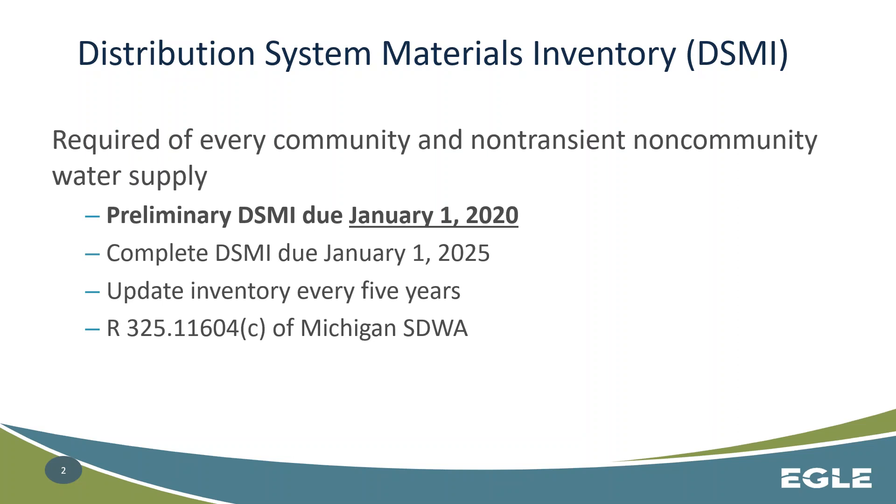The DSMI is a new requirement put in by the June 2018 rule revisions to the lead and copper provisions of the Michigan Safe Drinking Water Act. It's required of every community and non-transient, non-community water supply. It's due on January 1st, 2020. We're doing a preliminary DSMI initially and then a more complete verified inventory due January 1st, 2025, with the expectation that these inventories will be updated every five years.